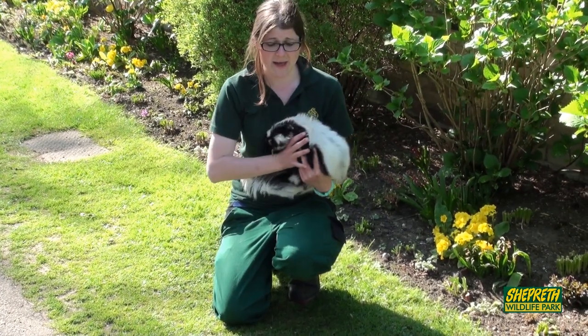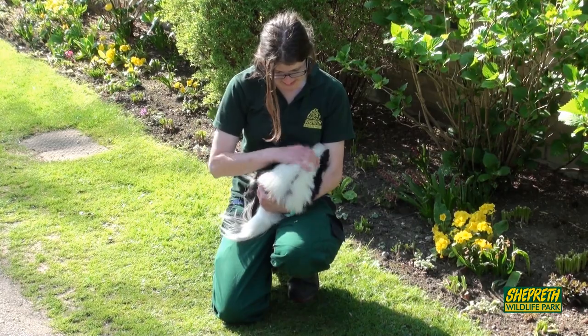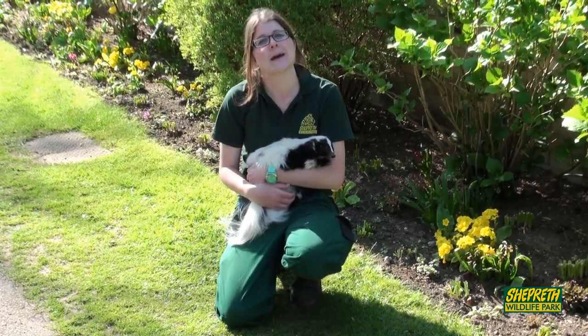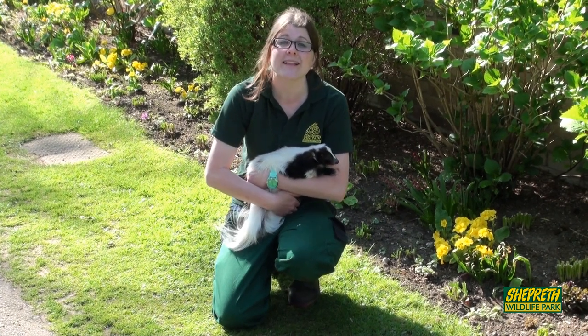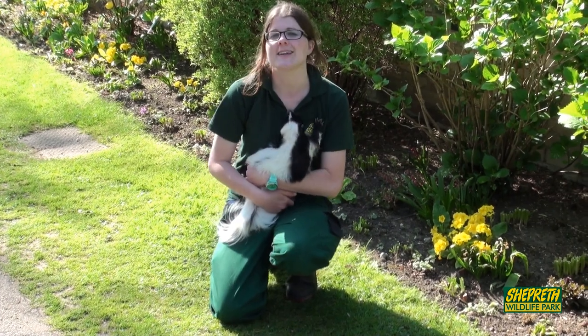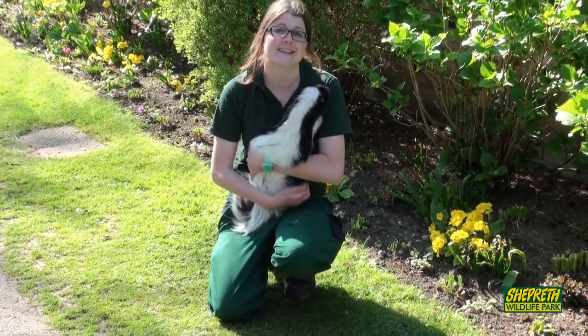He does have camouflage as well. You can see he's got this lovely white stripe down his back. Now to us he might be quite visible, but other animals wouldn't be able to see him when he's lost in the woods, in the foliage, and under the rotten logs where he likes to live.